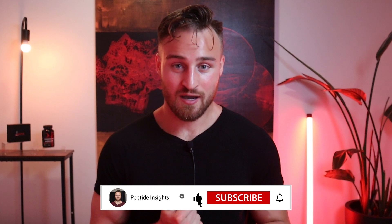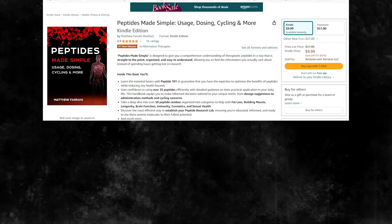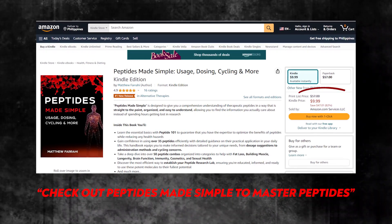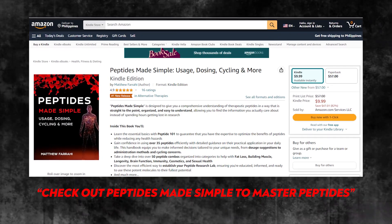That is my current thoughts and opinions on GHK-CU. Thank you for watching. Please check out my book, Peptides Made Simple — it's an amazing book that covers everything this and much more. If you like what I do and want to support my business, please go on Amazon and buy the book.